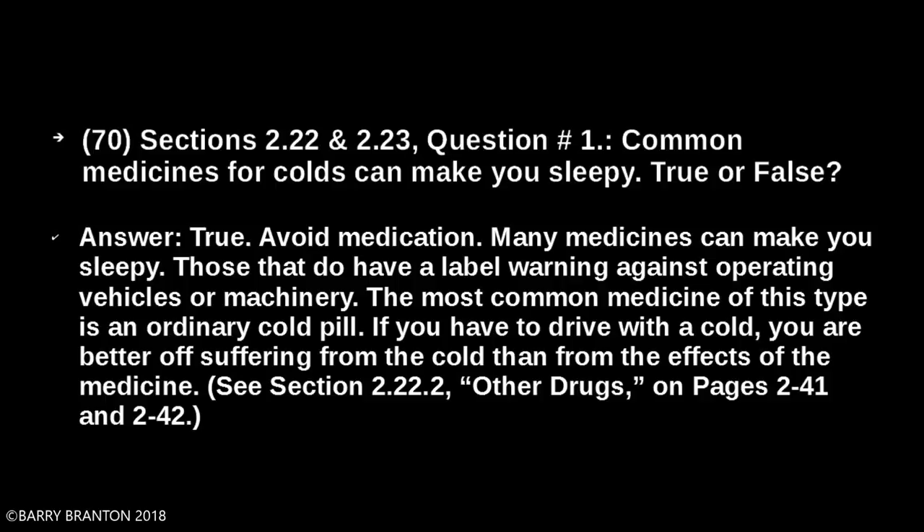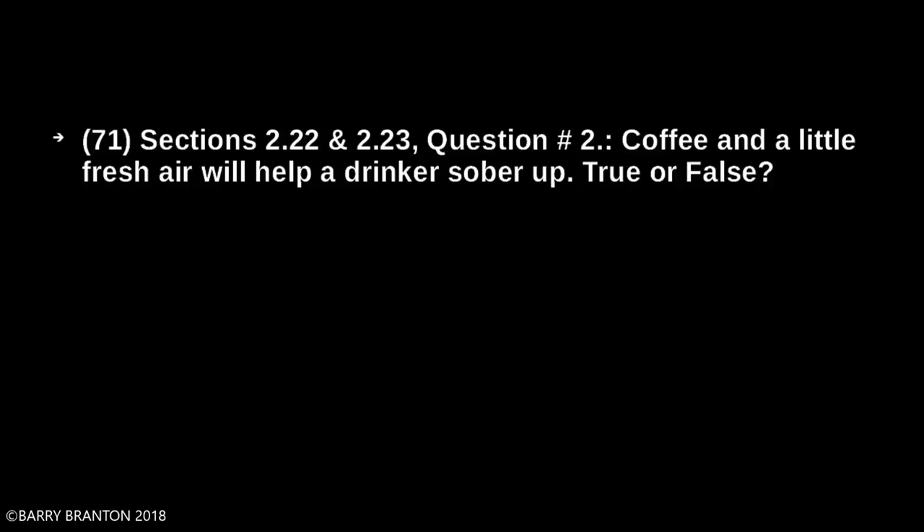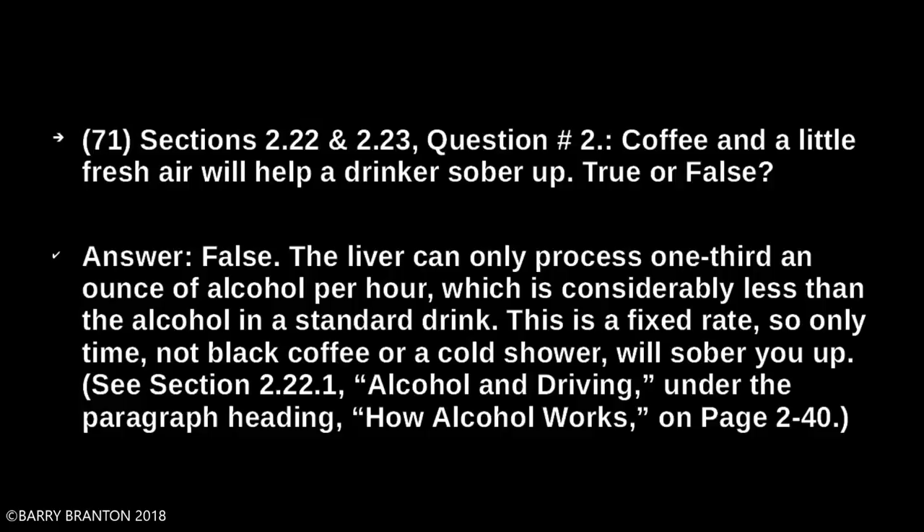Coffee and a little fresh air will help a drinker sober up — true or false? False. The liver can only process one-third of an ounce of alcohol per hour, which is considerably less than the alcohol in a standard drink. This is a fixed rate, so only time — not black coffee or a cold shower — will sober you up.